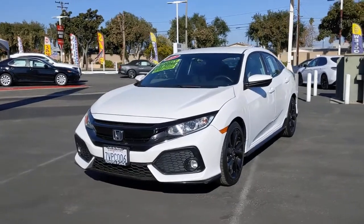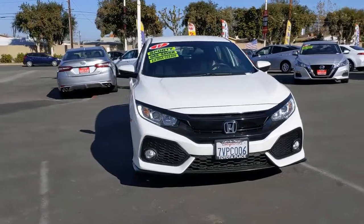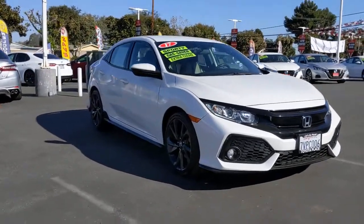You will love the features of this 2017 Honda Civic. With less than 60,000 miles on the odometer, this vehicle provides excellent value.